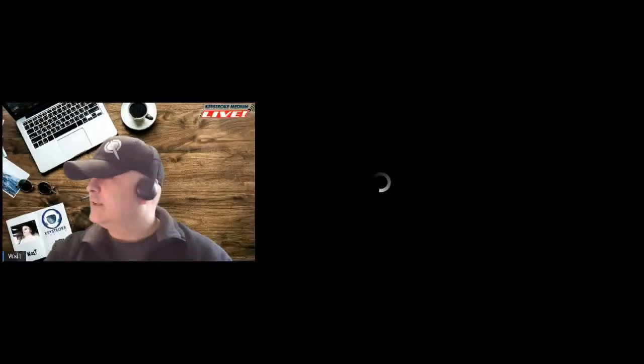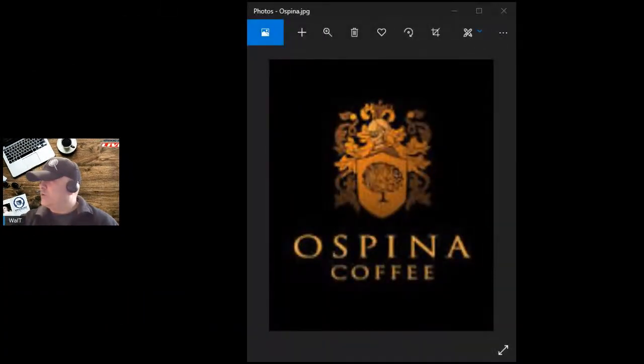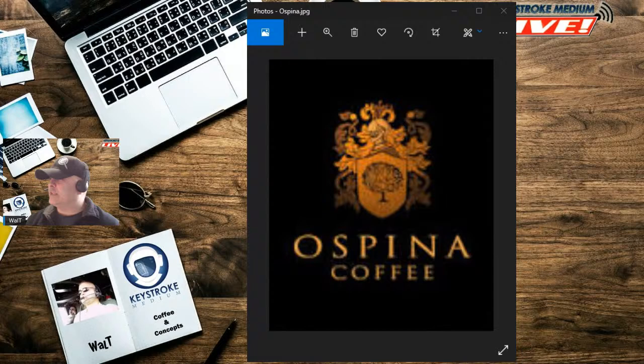We're going to bring up a little bit of something right on our screen, and we're going to talk about some coffee. Today we're talking about another rare find in the coffee world. This is Espina Coffee. This is one of the oldest coffee plantations in the world. As far as Colombian style coffee goes, it's been operating pretty much since colonial times.